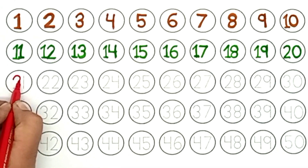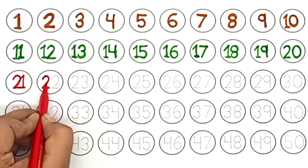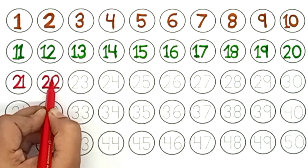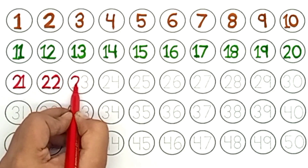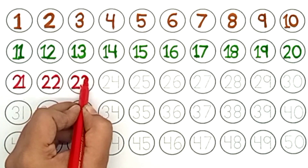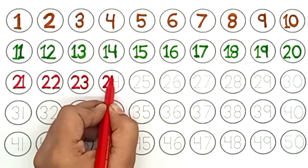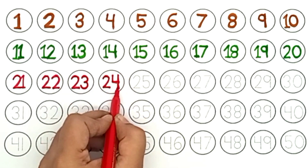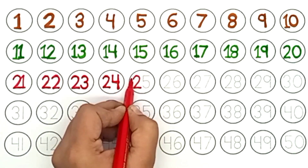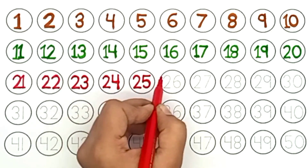Red color. Twenty-one. Twenty-two. Twenty-three. Twenty-four. Twenty-five.